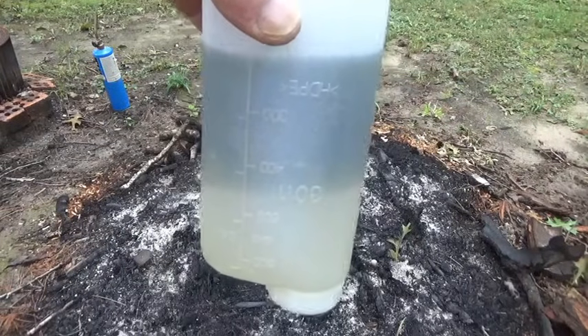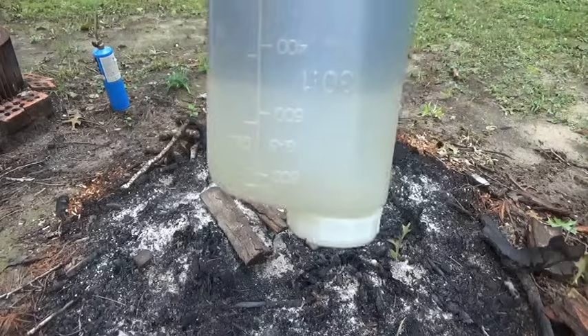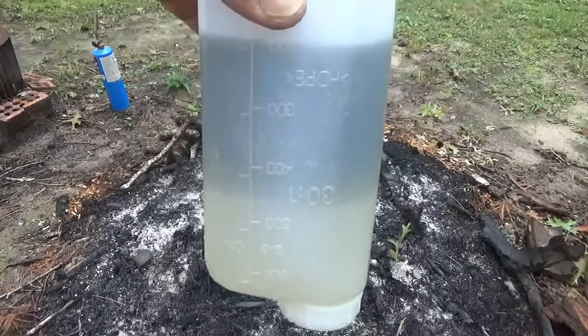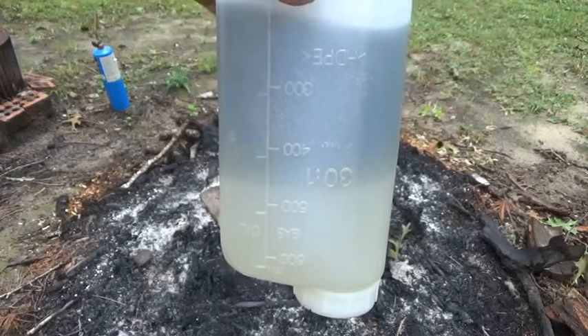That's the mix up there — gas and oil mix — and that clear, semi-clear stuff down at the bottom I thought was water. But I'm like, that's impossible to get that much water in a can.